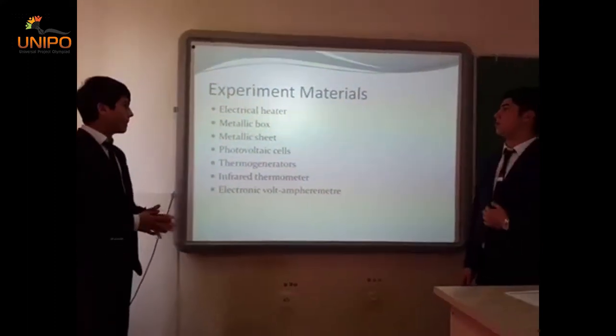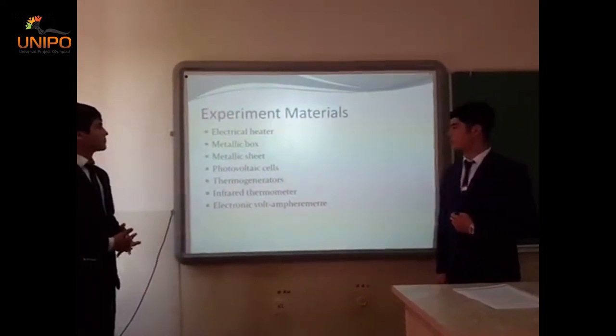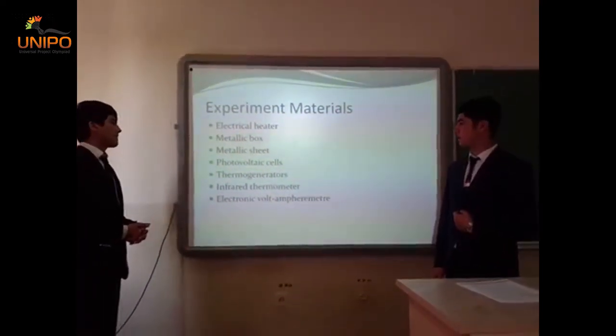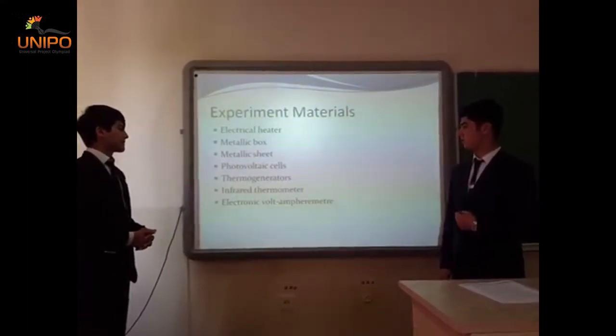These are the materials we used for our experiment: an electrical heater, a metallic box, a metallic sheet, a photovoltaic cell, thermogenerators, infrared thermometers, and electrical voltmeters.